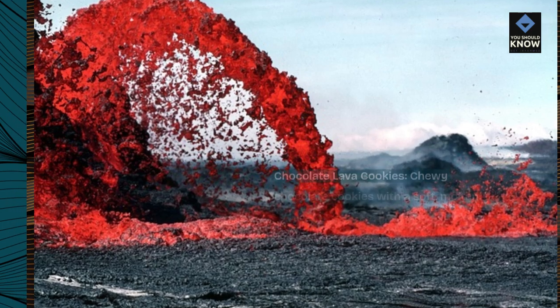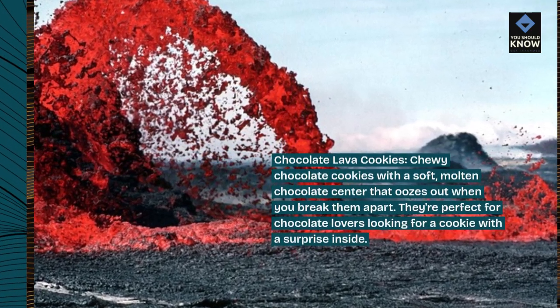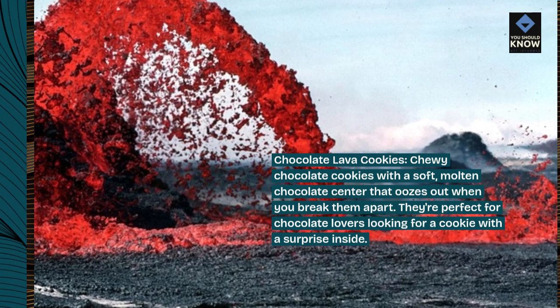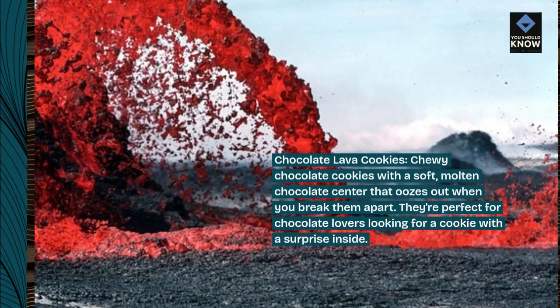Chocolate lava cookies. Chewy chocolate cookies with a soft, molten chocolate center that oozes out when you break them apart. They're perfect for chocolate lovers looking for a cookie with a surprise inside.